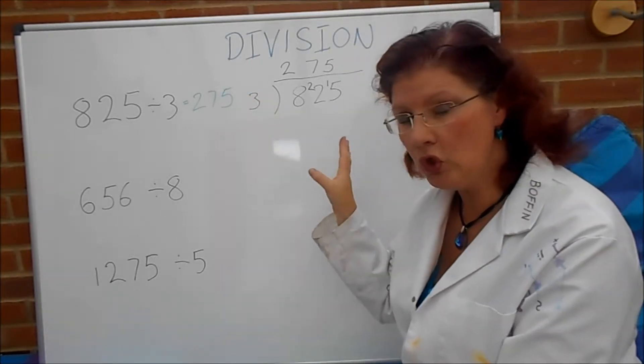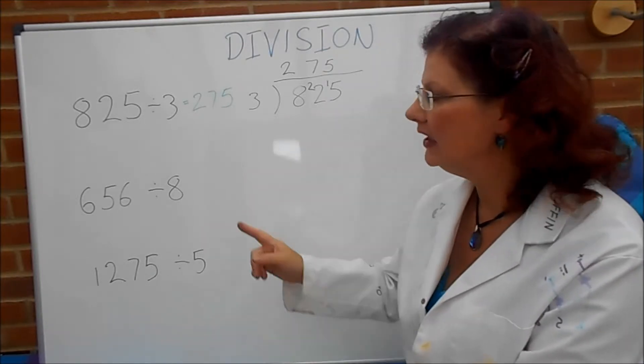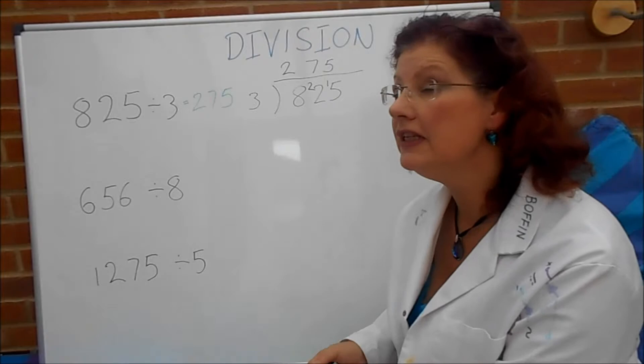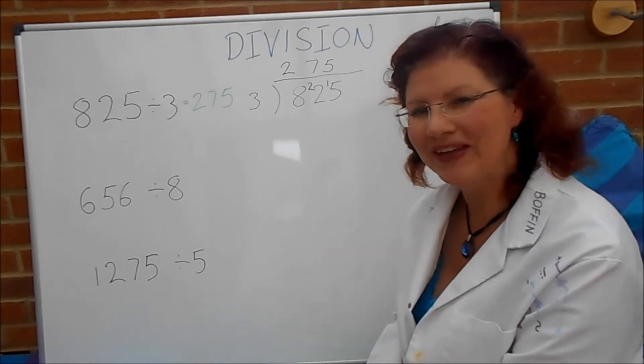If you're not sure how that works, go back and look at some of the earlier videos where I explain it a little more. But if you're ready, it's your turn to have a go with six hundred and fifty-six divided by eight, and one thousand two hundred and seventy-five divided by five. So pause the video and have a go at those.